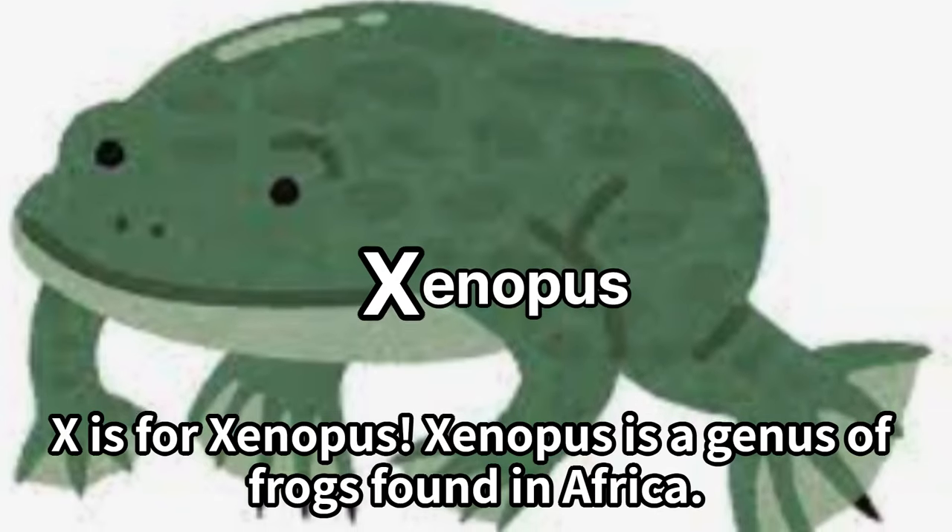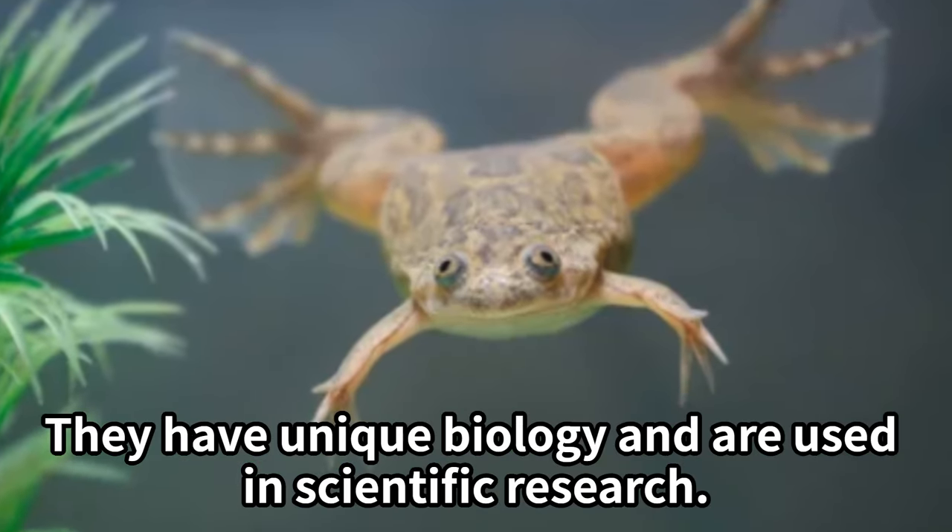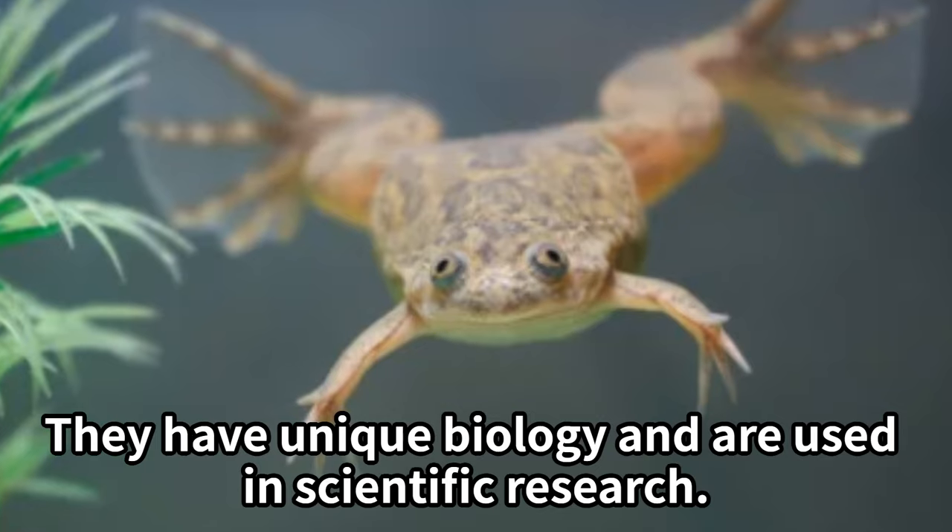X is for Xenopus. Xenopus is a genus of frogs found in Africa. They have unique biology and are used in scientific research.